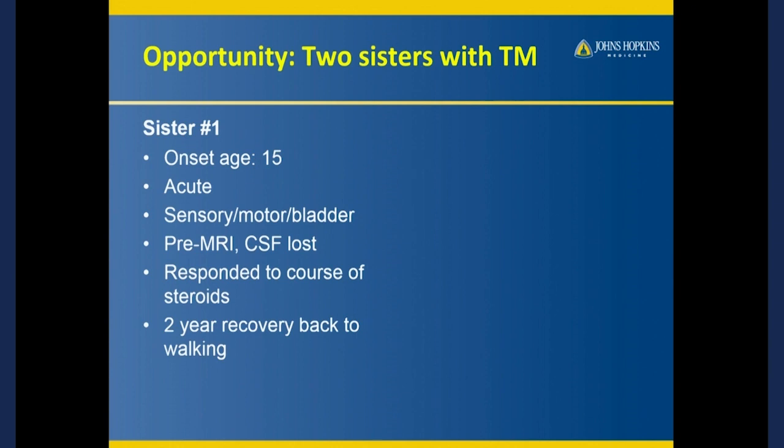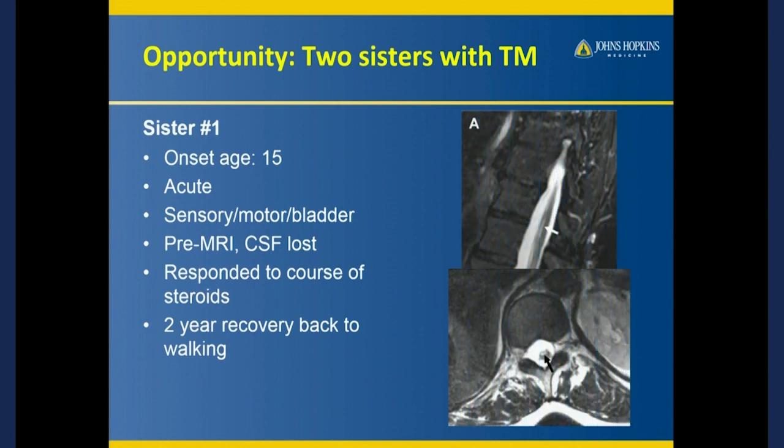I asked what her MRI looked like when MRI became available. She sent it to me, and there's a very small lesion down at the bottom of the spinal cord — not very visible, but it would probably show up better on a seven Tesla scanner.